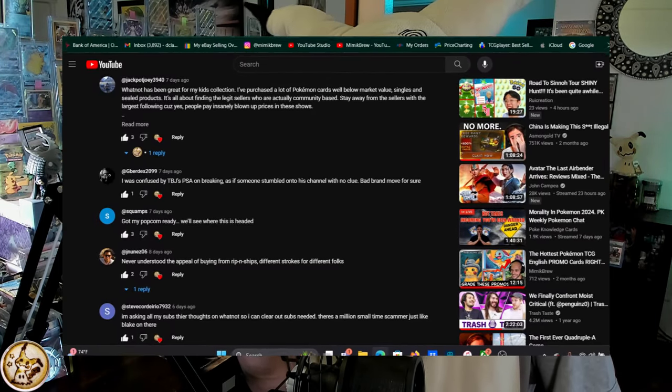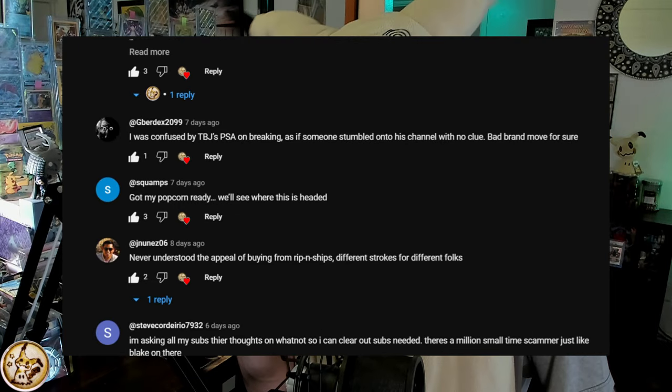Congratulations to the winner of my last video giveaway — Squamps! You've won the Valentine's Day Enamorus Hyper Rare slab. Hit me up on Instagram or TikTok, screenshot your account and I'll message you. Thanks everyone — like, comment, subscribe. I hope this video gave you one more tool for your Pokémon card collecting toolbox to help you save money and stay alive in the Pokémon TCG hobby.